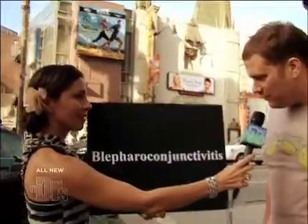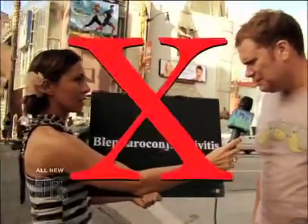I'll give you $5 if you can say this word. Bleep... haro... Blefar... Junction... Blepharoconjunctivitis. Blepharoconjunctivitis. I don't know. I got these $5.